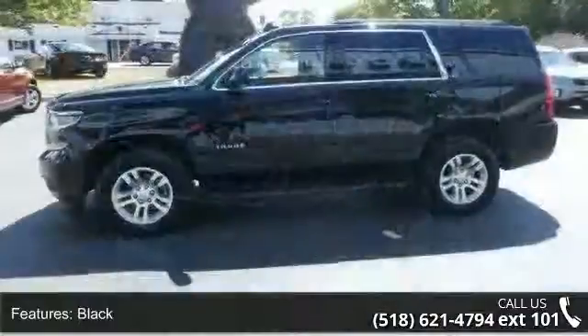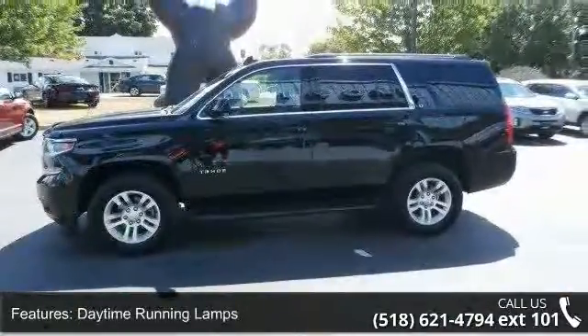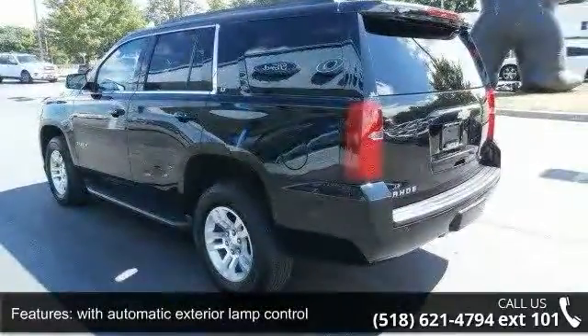Fast job, front body color, fast job, rear color key liftgate with glass and power. Let us put you in the driver's seat today. Call or click to contact our dealership.